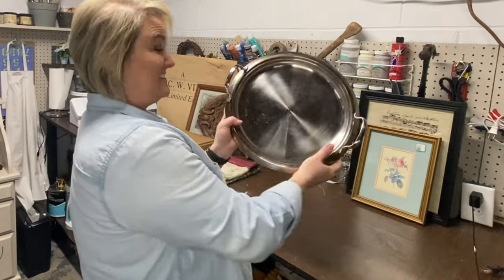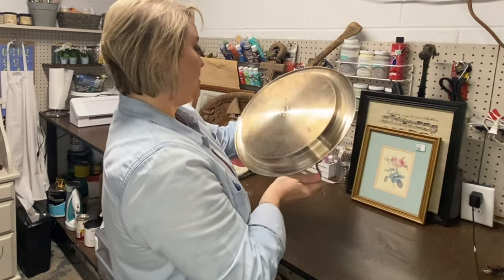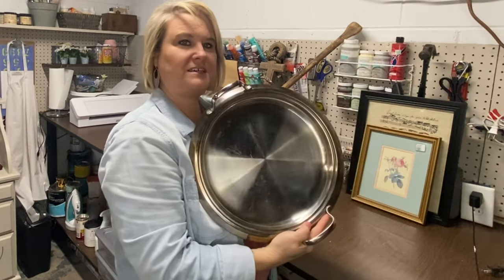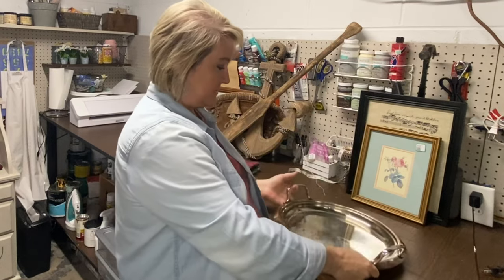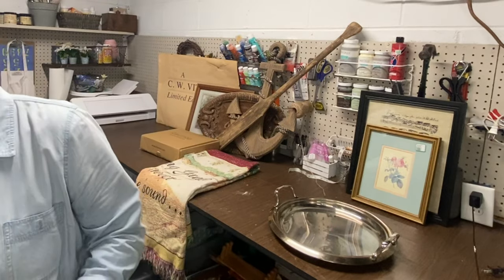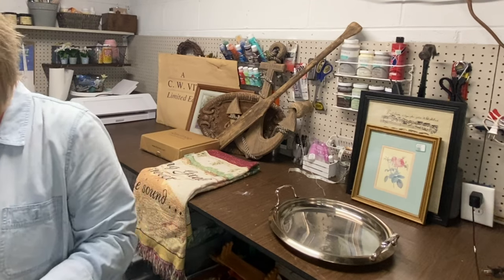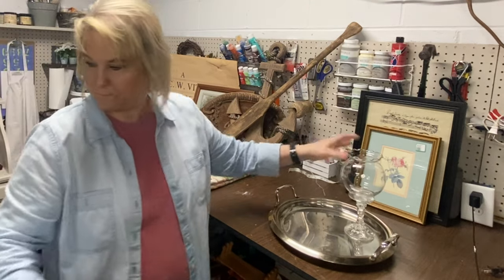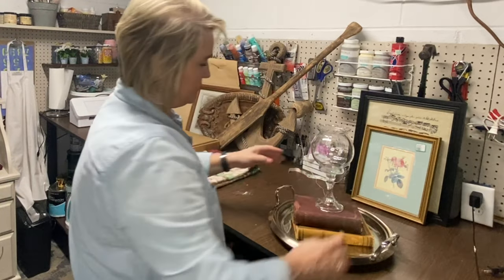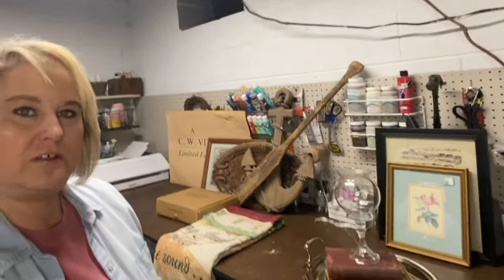This is a stainless steel tray — heavy, really heavy. I got it for $3. I don't know if I should leave it as-is or paint it, but it was a really nice tray. I really like it. I'm trying to think of something I can sit in it. Look how pretty that is — love, love, love that tray.